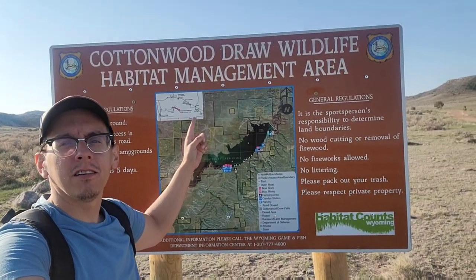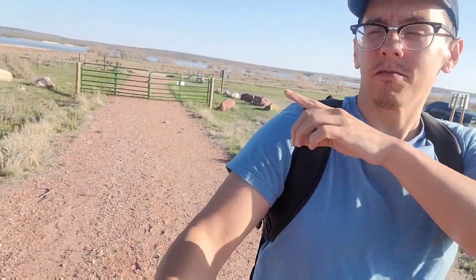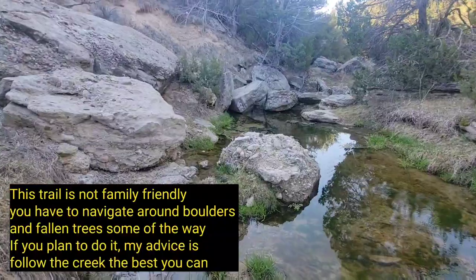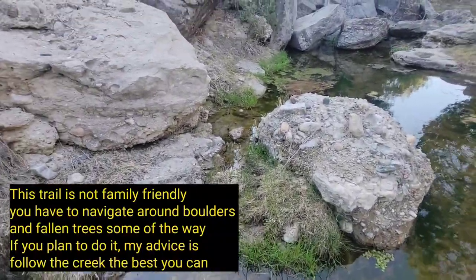Our first stop today is at the Cottonwood Draw Wildlife Area. Supposedly there's a hike to a waterfall — we are actually right across the street from the reservoir where we were just camping. The reason I called it a secret hike is because supposedly the trail is not really a trail and it's not maintained, so there's a lot of climbing over downed trees. But at the end there's supposed to be a little cool spring-fed waterfall. Spring is officially here — starting to see green grass and life pop up.